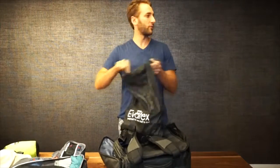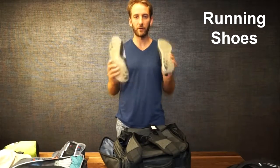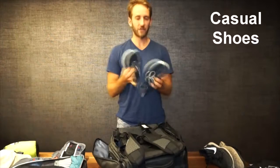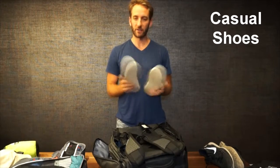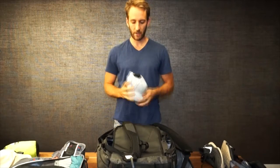We've got a couple pairs of shoes. The runners are in a protective extra bag so that if they get dirty, they don't dirty anything else — these work as hiking shoes and activity shoes. Then my casual shoes for walking around town. And if we wanted to go out and do something nice and look somewhat fancy, these are my fancy shoes.